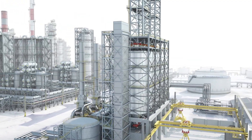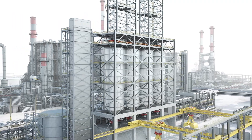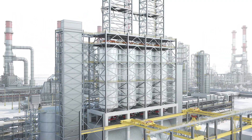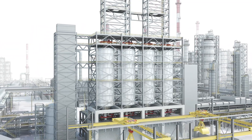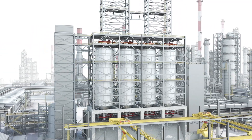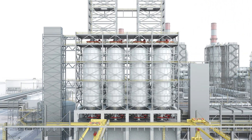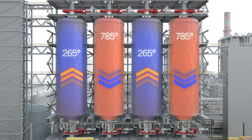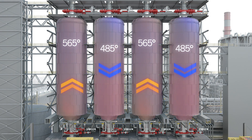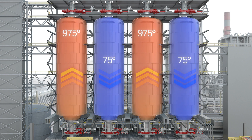Approximately 10% of the world's crude is processed through delayed coker units. These high-temperature thermal cracking process units are efficient and profitable, but challenging to maintain and operate safely. In a typical 4-drum delayed coking unit, two drums are feeding and processing, while the other two are being cooled and open for coke removal. These rapid heating and cooling cycles present significant operational and reliability challenges.